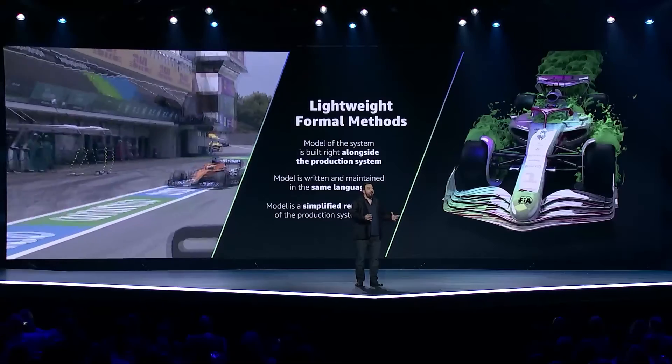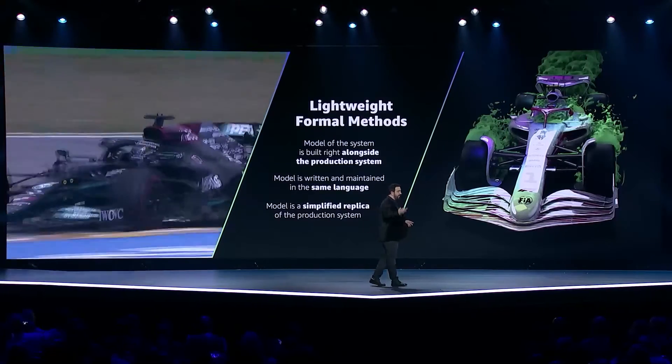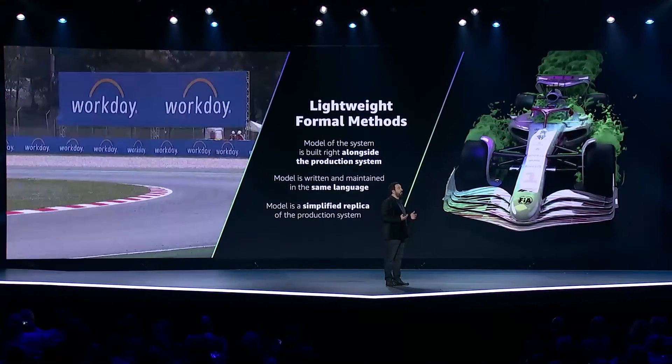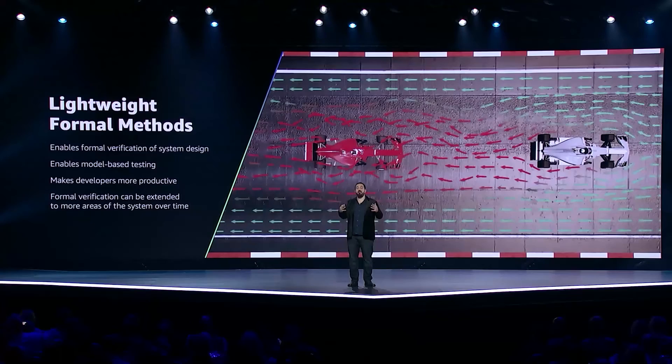The model is an exact replica of the production system, except it leaves out all the complexities around scale, efficiency, and recovery from errors. And if you've built these sorts of systems, you'll know that's where errors typically happen. The power of the model is that it provides the information necessary to establish the correctness of the system's design, and it also enables something called model-based testing.